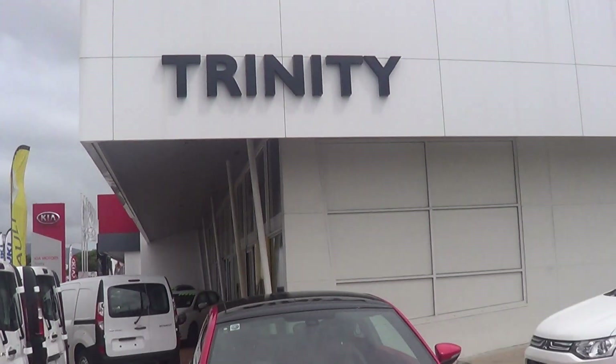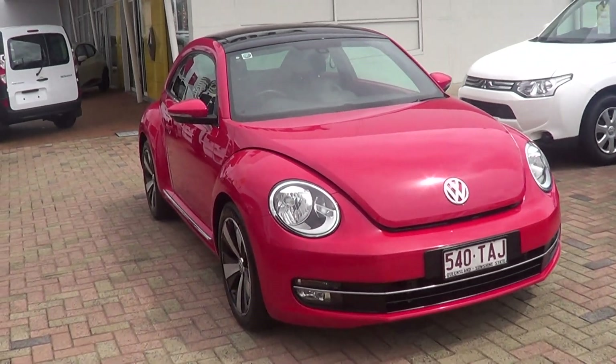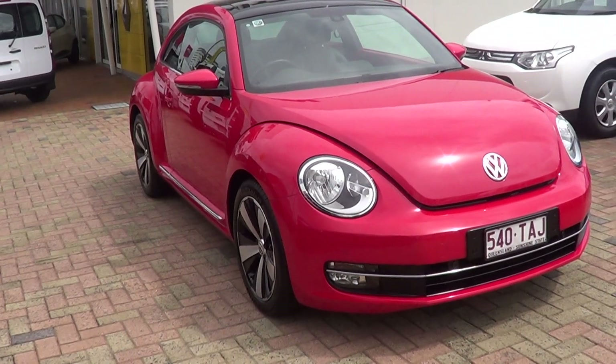Hi, it's David from Trinity Ford Used Cars in Cairns. I'm responding to the inquiry you've made on our VW Beetle. I'm going to do a short virtual video of it and send it through to you — hope you like it.